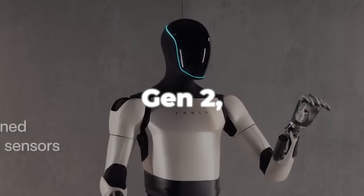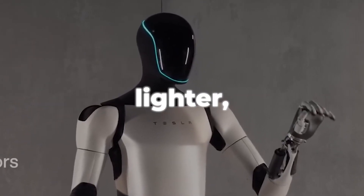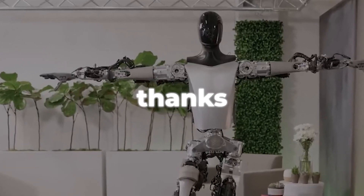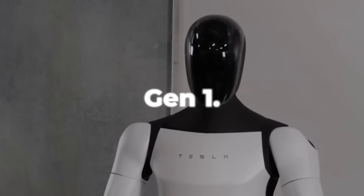The newest version, Optimus Gen 2, was shown off in December 2023. It's faster, lighter, and more agile, thanks to some great improvements. Best of all, it's even more human-like than Gen 1.